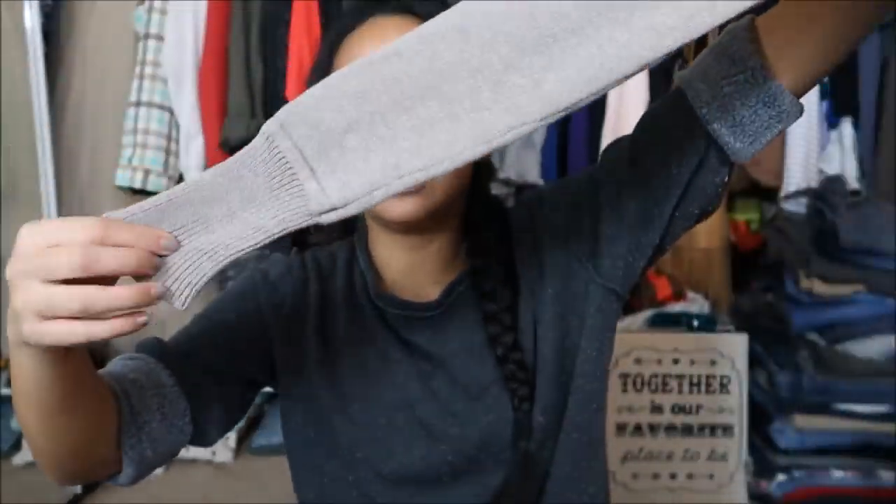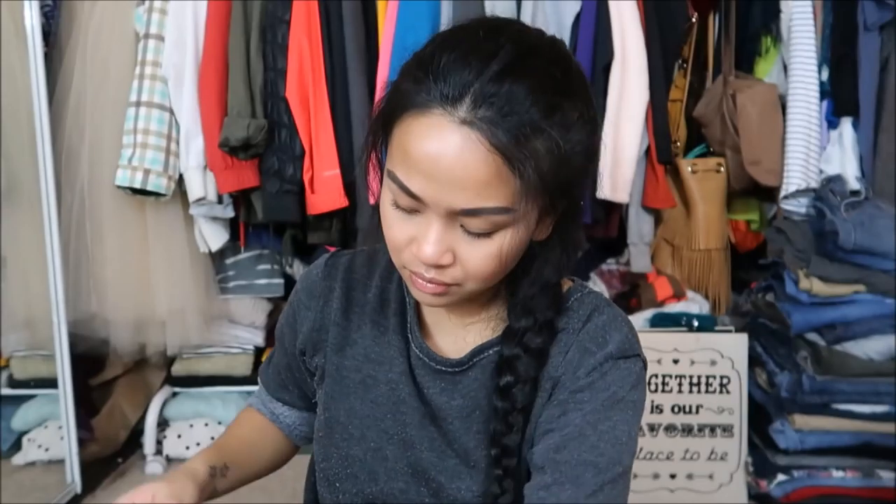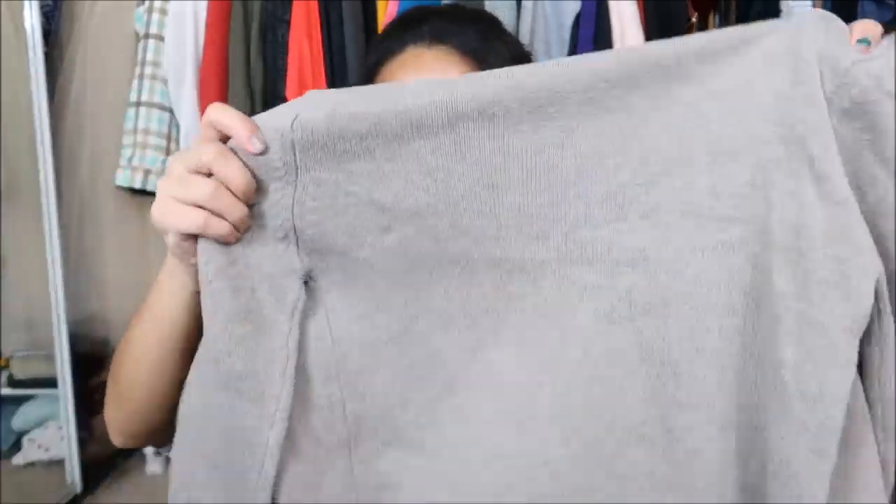This one has no tag but it is a sweater — actually a really thick sweater — with little pockets in the front and long sleeves. I don't know what the material is but it's really thick, so it's going to keep you really warm during the winter.